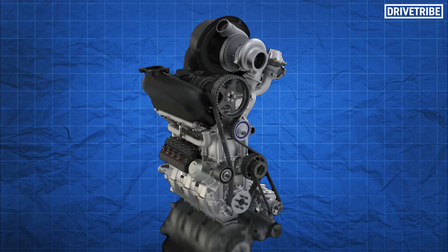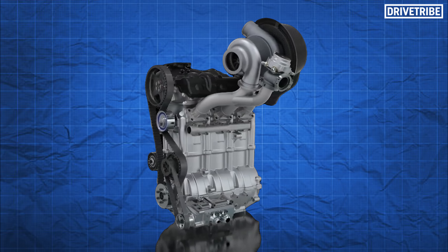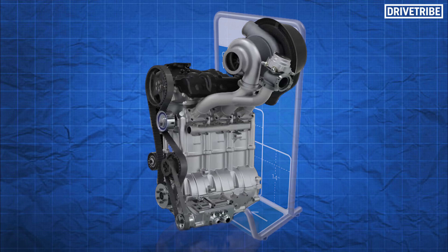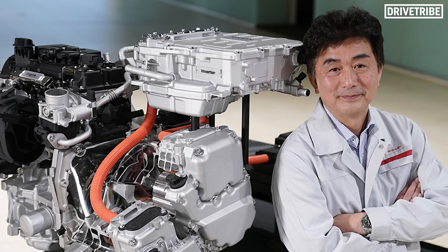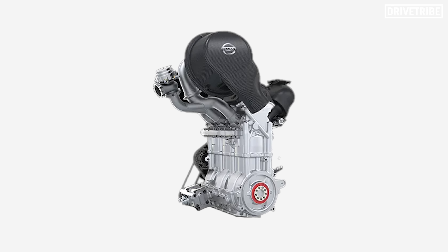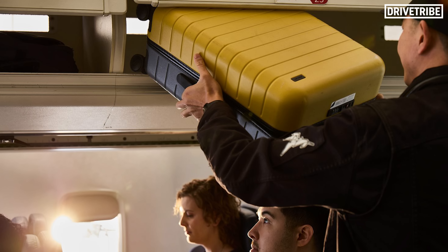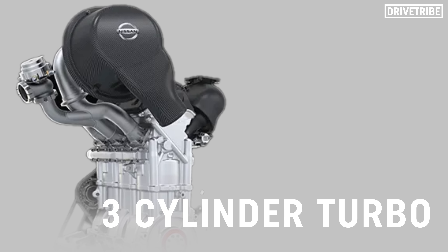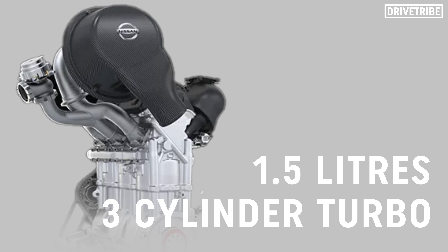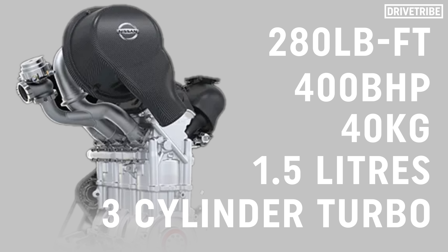The PR spin on this lightweight engine was that it created 400bhp, was only 40kg, and could fit in the hand luggage checker at airports. Imagine being a Nissan engineer asked to bring a spare engine to Le Mans from Japan and simply carrying it onto the plane, whacking it up into the overhead luggage compartment or even under the seat in front of you. The stats on paper: 3-cylinder turbo, 1.5 litres, 40kg, 400bhp, and 280lb-ft of torque.